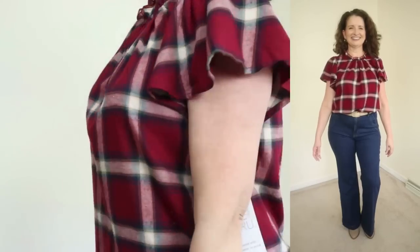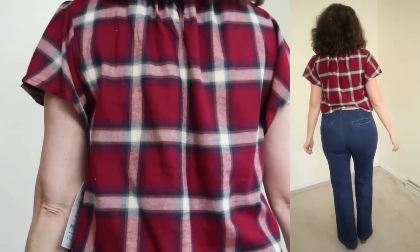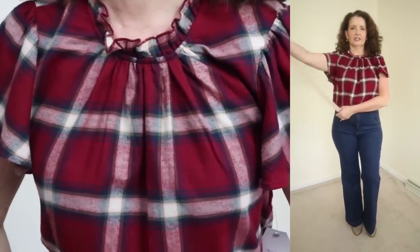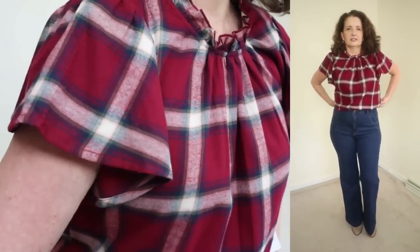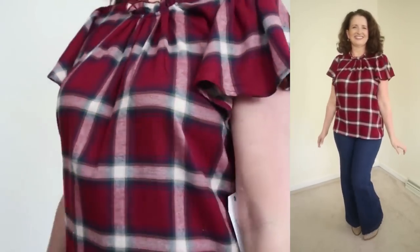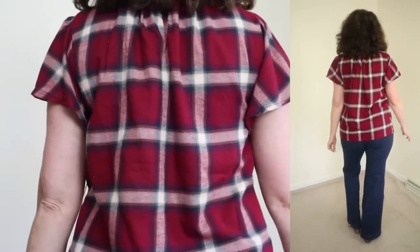The next piece is this flutter sleeve top by Time and True for just $13.98. It comes in sizes extra small through 3XL and is available in four colorways. I'm wearing what they're calling rich red plaid in a size small. The fabric is 100% cotton, and care instructions say machine wash cold and tumble dry. It has a pretty gathered neckline, a keyhole in the back, flutter sleeves, and a slightly curved hem. You can wear it tucked in or out, or with a front tuck.